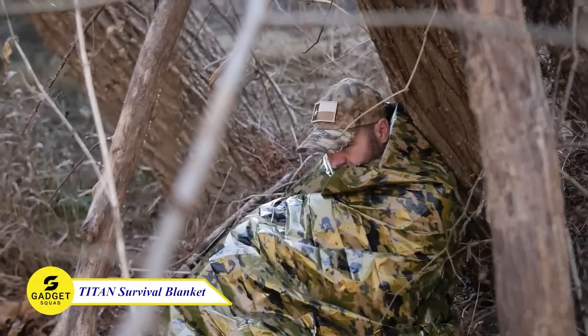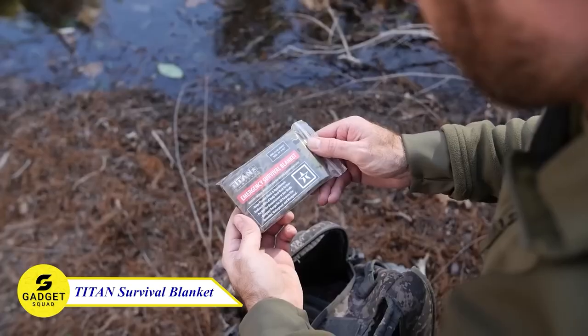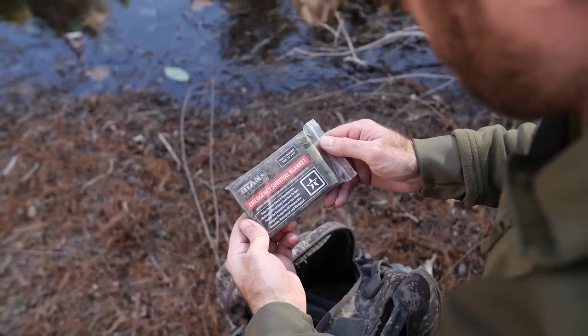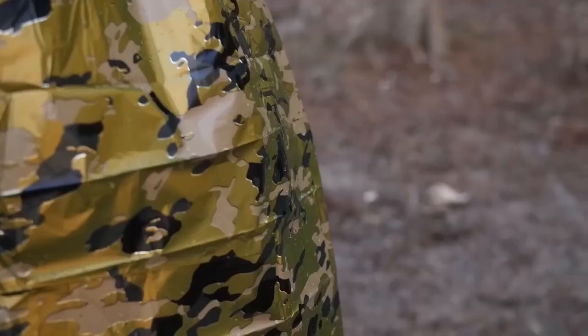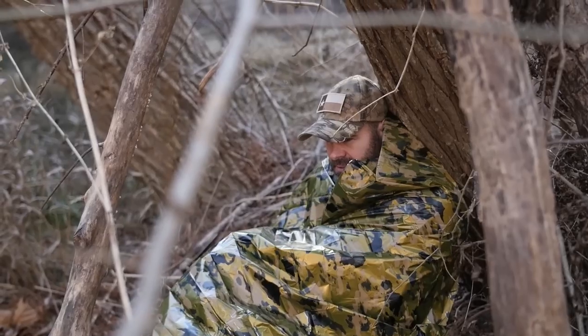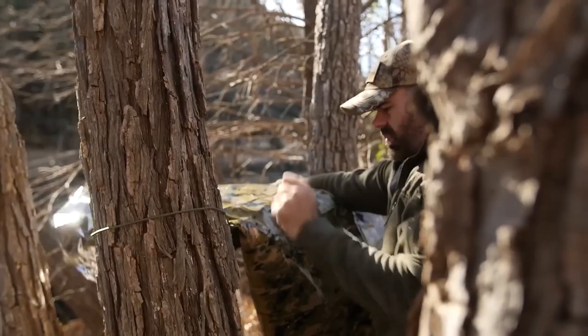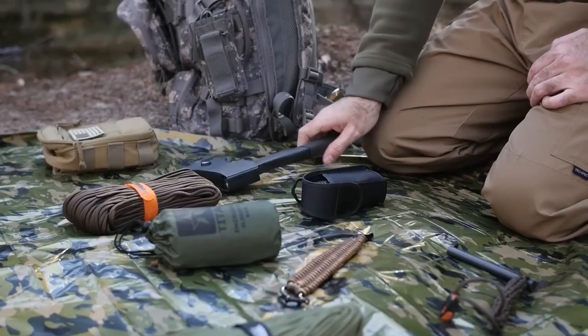Need a blanket that can keep you warm and dry in any emergency? We have something for you — the Titan Survival Emergency Blanket, which is perfect for a variety of emergency situations including marathons, backpacking, and camping. This can also be used as a ground cover, rescue beacon, poncho, tarp, or shade. It is also reusable and compact, so you can use it in any situation. Try this out!